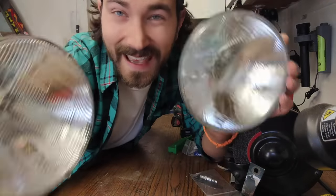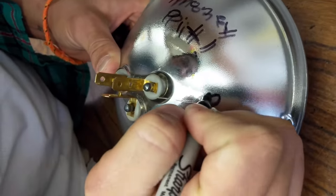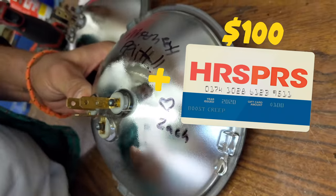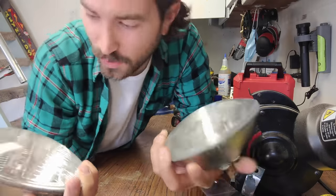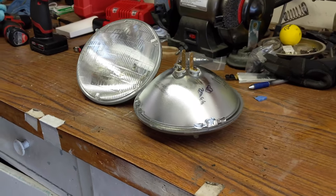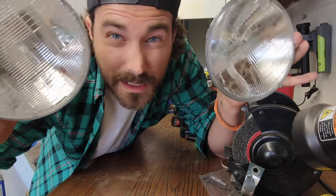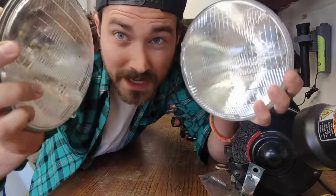Also, if you guys want these old headlights I just took out, I'm going to give them away along with a $100 gift card randomly to one of you guys. I don't really know what you'll do with them — turn them into a flashlight, break my heart, throw them away, keep the gift card. I'll put a link in the description and leave it open until next week. It's a $100 gift card and two headlights.